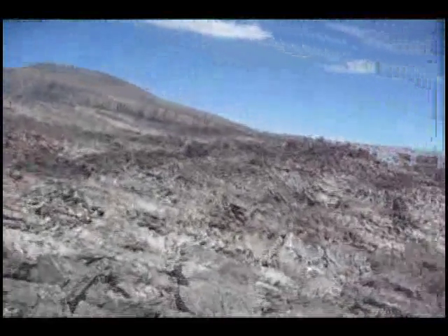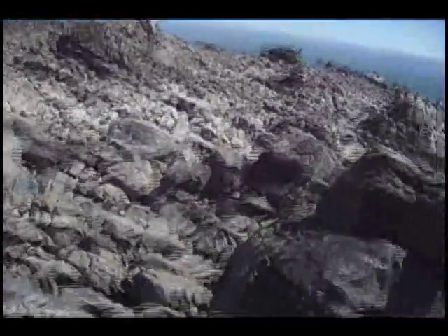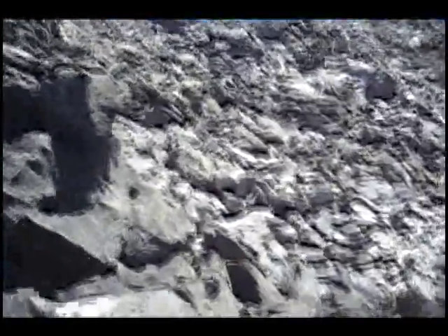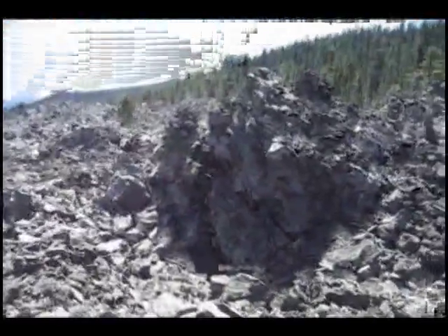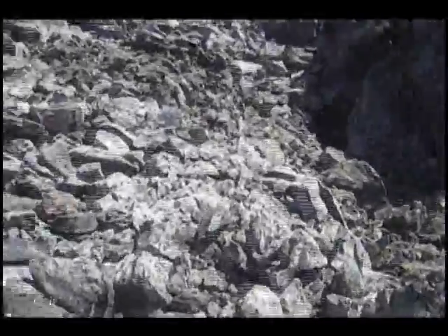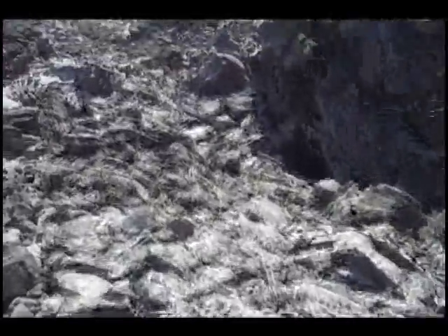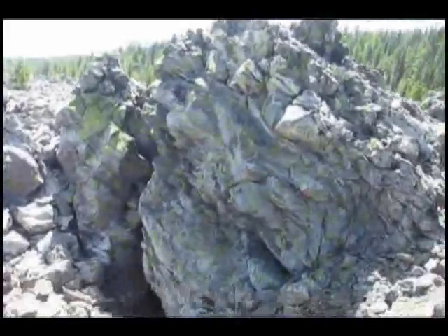This whole area is just filled with these calderas and craters filled with volcanic glass. And this is one really cool feature here, made out of a mixture of obsidian and pumice. You can see these awesome striation marks.